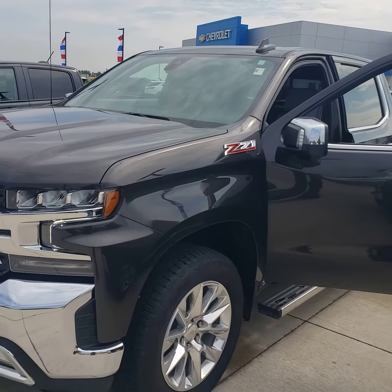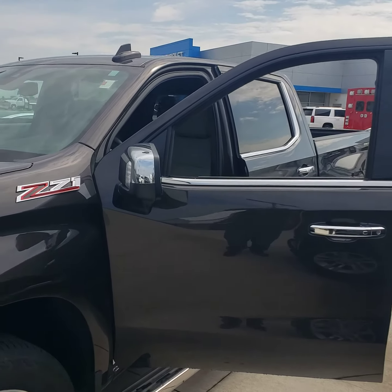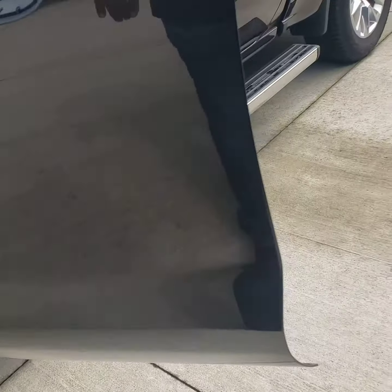Good morning, Danny. This is Devon Pearson at Stikeman Chevrolet. What we have is the 2021 Chevy Silverado Z71 LTZ.